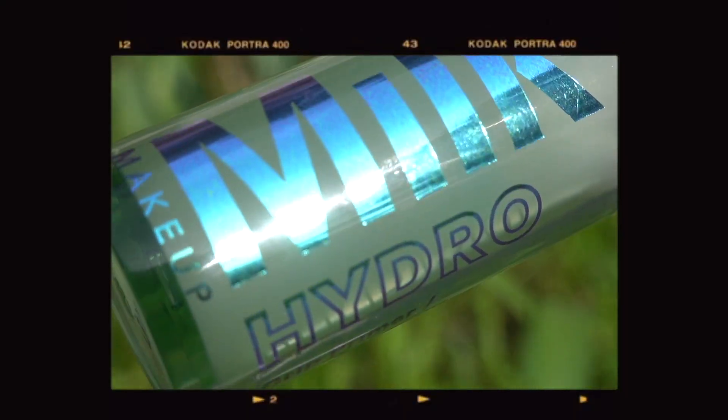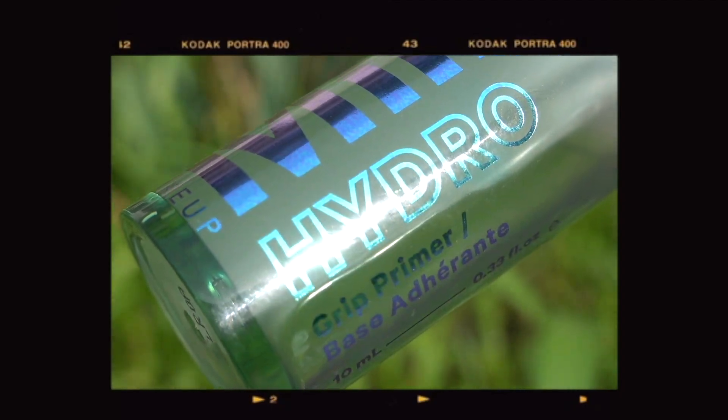During the day I don't want anything heavy, especially in the summertime. After my moisturizer has settled in, I use the Milk Makeup Hydro Grip Primer. I feel like this is one of the most important steps of my makeup routine — I want my makeup to stay on as long as possible, and this Hydro Grip Primer really, really helps with the longevity of my makeup.